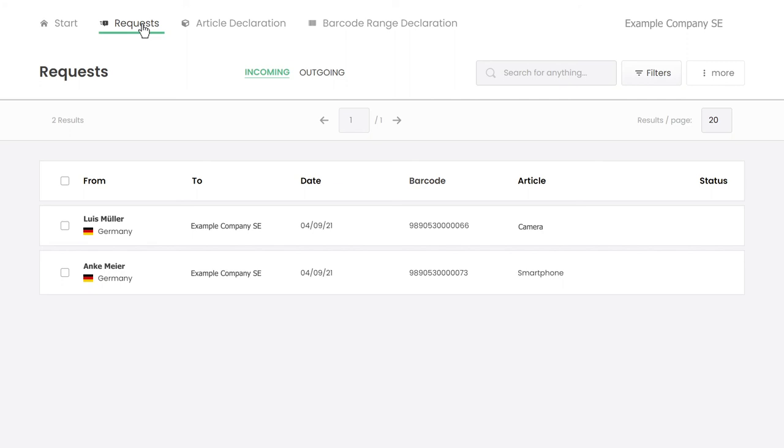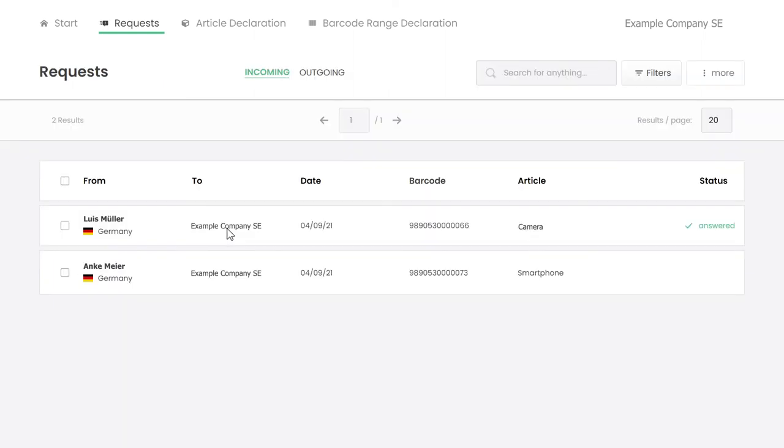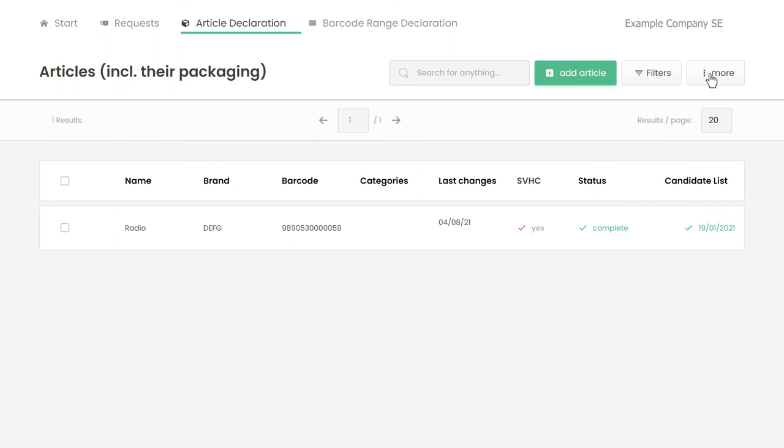Requests are also stored in a list on your account. You can use a response form to reply to the listed requests directly online and store the response in the database for use with further requests. You can also proactively enter information about all your articles or upload data using an Excel sheet.